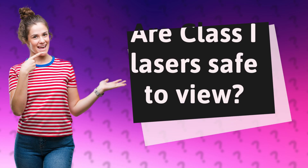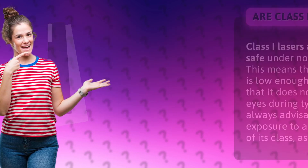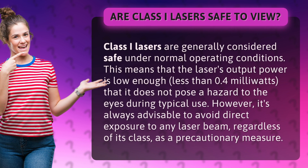Are Class 1 lasers safe to view? Class 1 lasers are generally considered safe under normal operating conditions. This means that the laser's output power is low enough — less than 0.4 milliwatts — that it does not pose a hazard to the eyes during typical use.